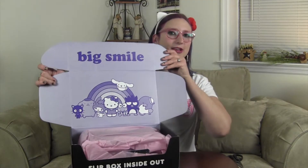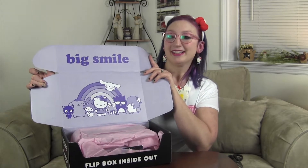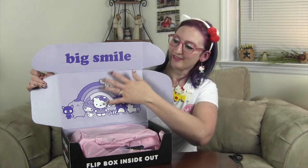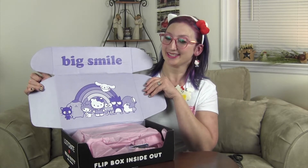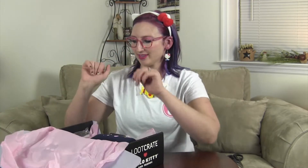Let's open it up. First off, what is always amazing is they always have these cute boxes, and you can turn them inside out and display them like this — we'll be doing that at the very end. Let's go ahead and open up and see what's inside. They've got pink tissue paper, which is very cute.